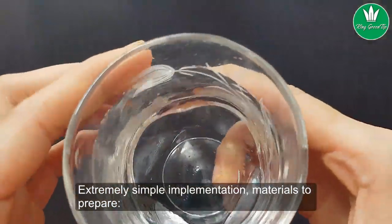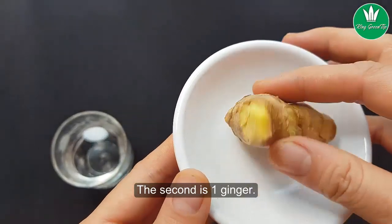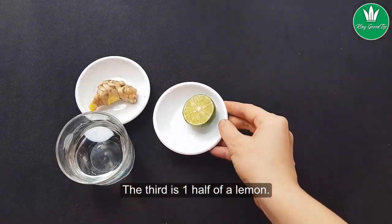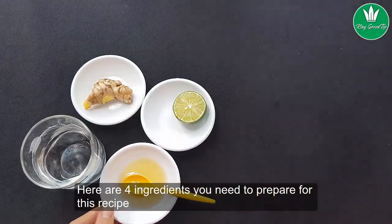Extremely simple to implement. Materials to prepare: first, 250 milliliters of water; second, one piece of ginger; third, one half of a lemon; fourth, two tablespoons of honey. Here are the four ingredients you need to prepare for this recipe.